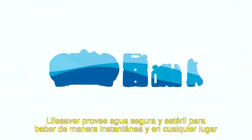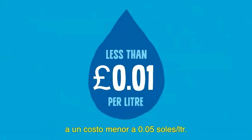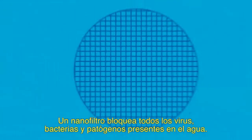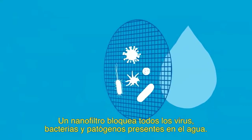Lifesaver provides safe, sterile drinking water instantly, anywhere, at less than one cent a litre. Lifesaver doesn't need chemicals, power, or UV light. Our nanofilter blocks all waterborne pathogens, viruses, and bacteria.